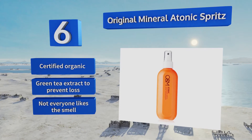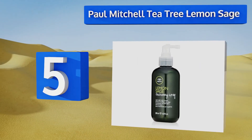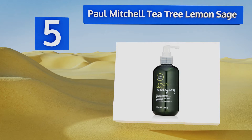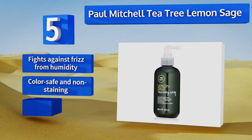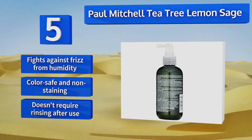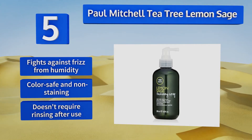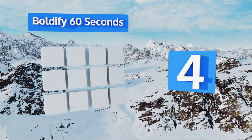Halfway up our list at number five, both men and women turn to Paul Mitchell Tea Tree Lemon Sage, a lightweight product boasting a fresh crisp smell. Its thickening ingredients, including panthenol, cling to thin strands and deliver both control and volume without any oiliness. It fights against frizz caused by humidity and is both color safe and non-staining, plus it doesn't require rinsing after use.